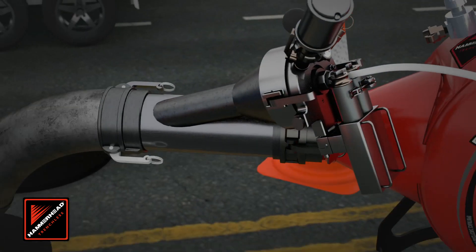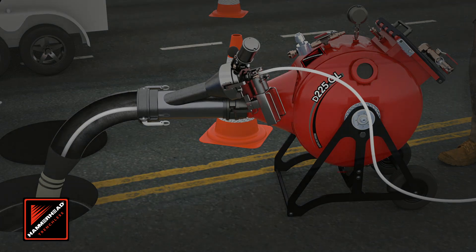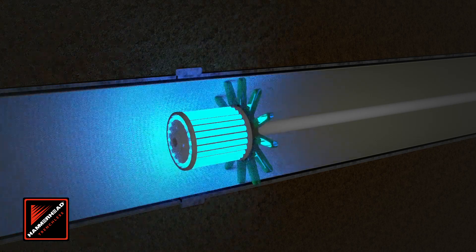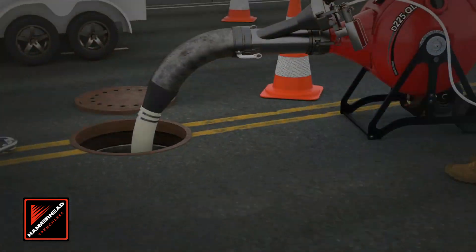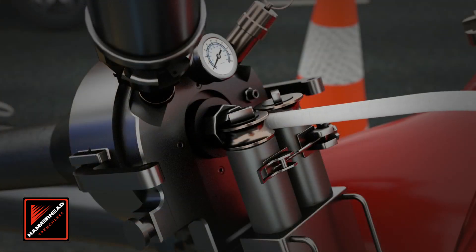Once in place, a state-of-the-art control unit with an intuitive touchscreen interface and live camera feed ensures flawless curing as it pulls the LED light head through the pipe. With cure times as fast as 5.4 feet per minute, it improves efficiency, allowing projects to be completed faster.